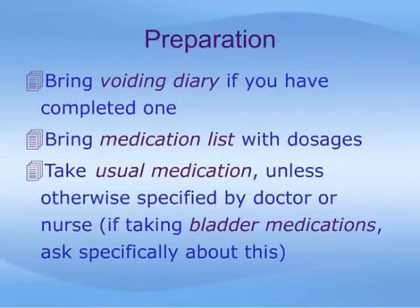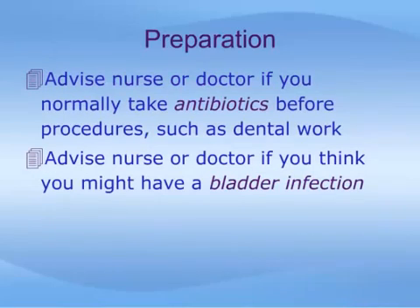In preparing for your urodynamics study, there is little you need to do. However, it is helpful to review the following checklist. If you have collected voiding diaries, bring these along. Bring your medication list, including dosages. Take your usual medication on the day of the exam; an exception may be your bladder medications, which should be reviewed with the nurse or your doctor. Advise the nurse or doctor if you normally take antibiotics before procedures such as dental work, or if you have any concern that you might have a bladder infection at the time of the procedure.